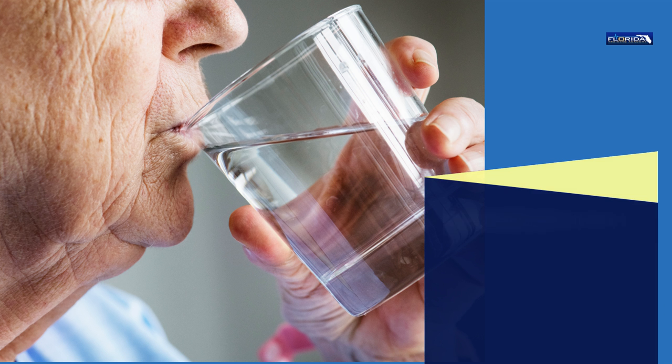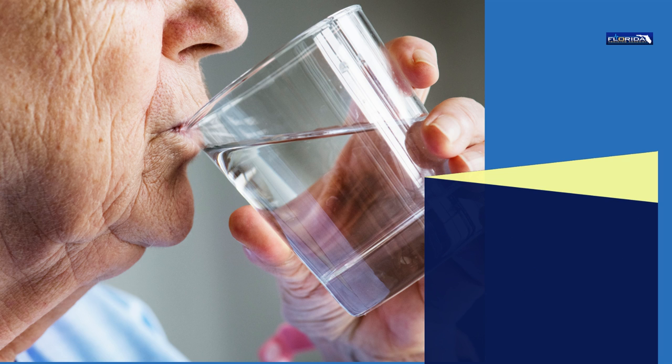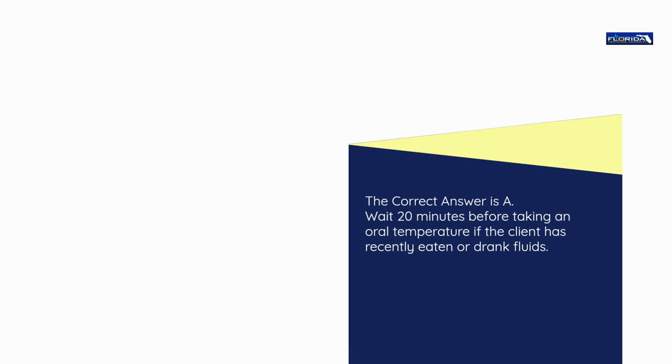Question number 23. Before taking the oral temperature of a client who has just finished a cold drink, the nurse aide should wait: a) 20 minutes. b) 25 to 35 minutes. c) 45 to 55 minutes. d) At least 1 hour. The correct answer is a: Wait 20 minutes before taking an oral temperature if the client has recently eaten or drank fluids.